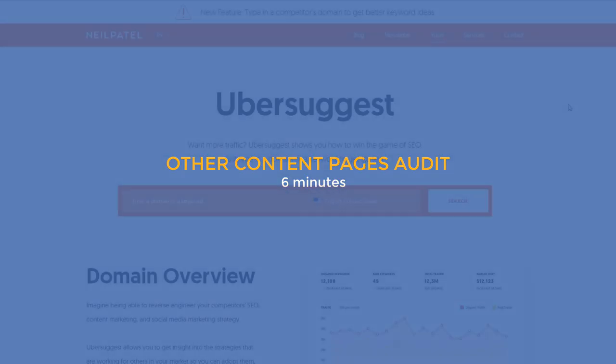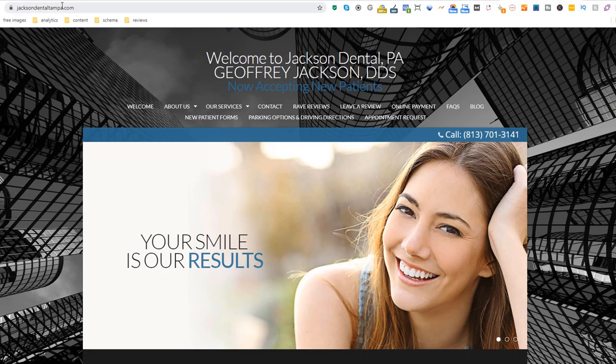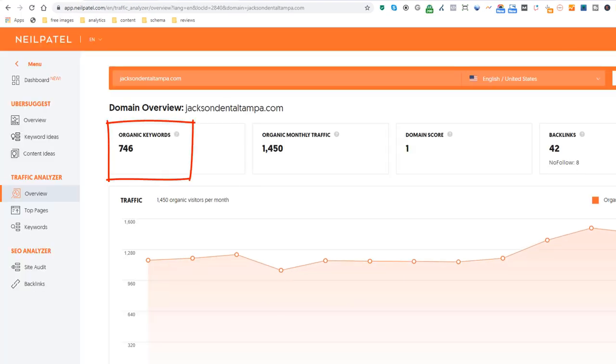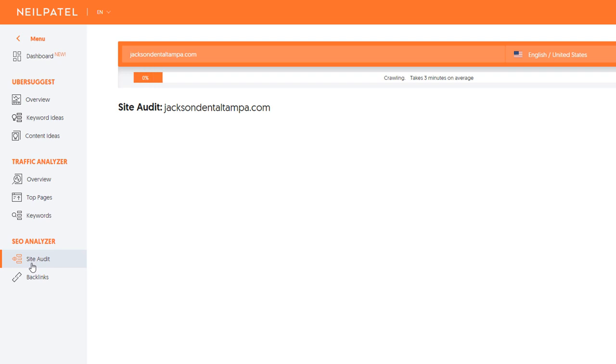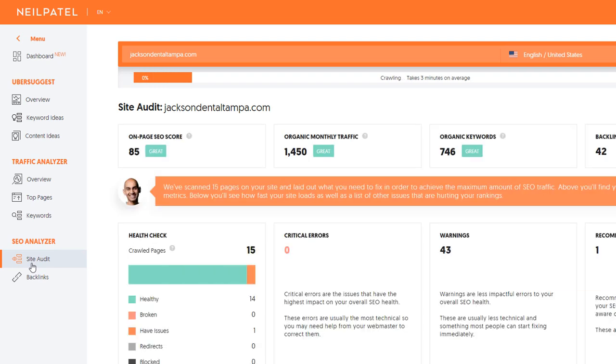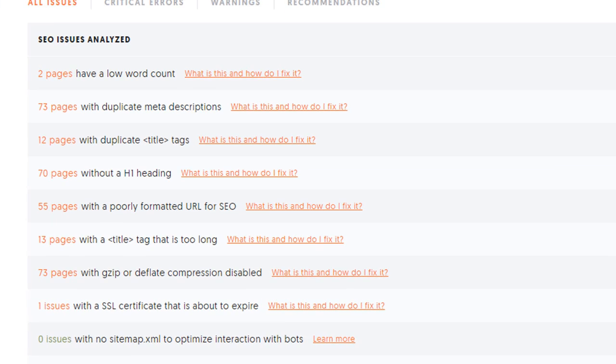Once you've completed all of the above, it's time to analyze the rest of your pages. We're going to use a tool which will speed up the process enormously. Go to ubersuggest.com and in the search box add your domain name — I am going to use the example of a dentist located in Tampa, Florida. This will initially give you an overview of your website which includes the number of organic keywords you're ranking for, the estimated organic traffic, and the number of links pointing to your site. On the left-hand side, choose Site Audit and click search to trigger an automatic scan, which should take up to 3 minutes. Once completed, you should see a breakdown of errors, warnings, and recommendations. In there, you will be able to uncover issues such as duplicate meta titles, low word count, and missing headers across your site and fix them.